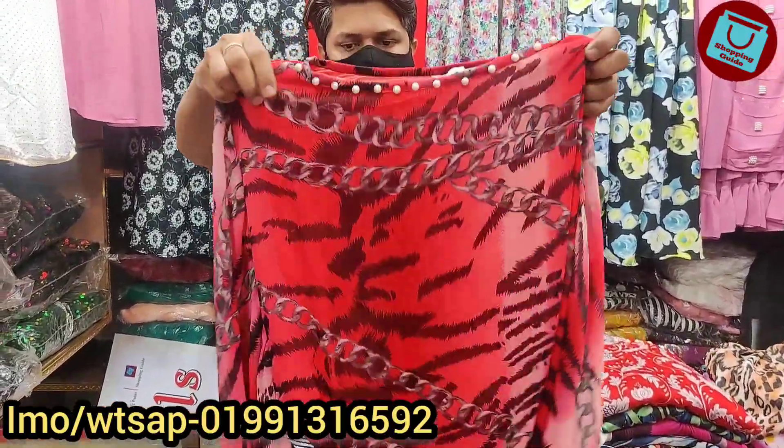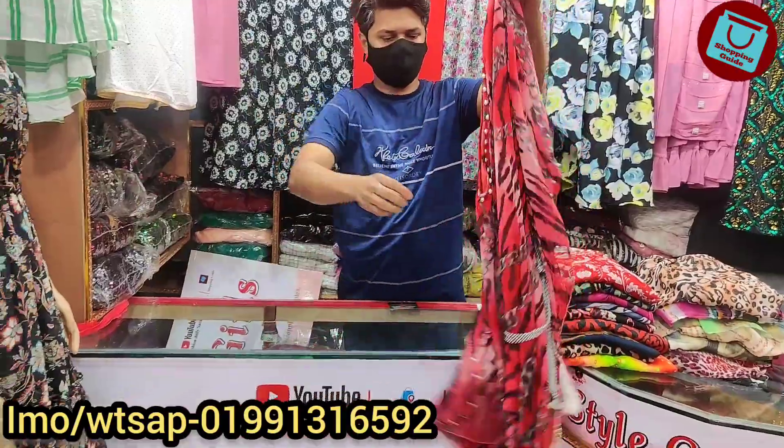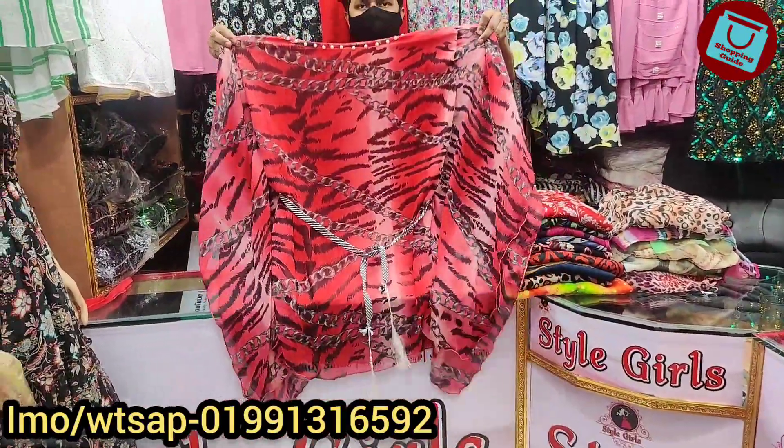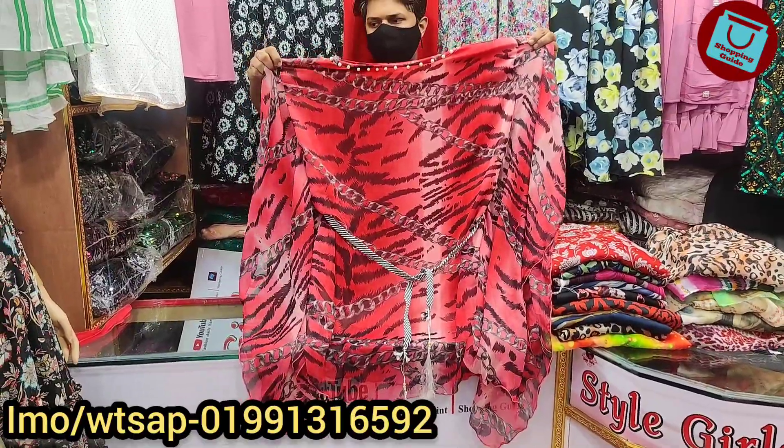Hello, welcome back to my channel. I'm going to show you all about shopping. I'm going to show you the style girls, and I'm going to show you the awesome shot captain and tops collection.